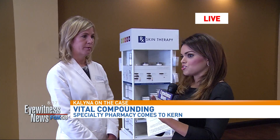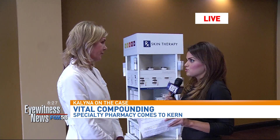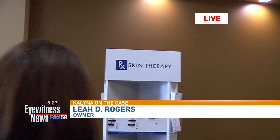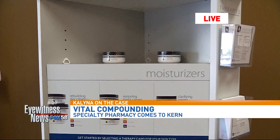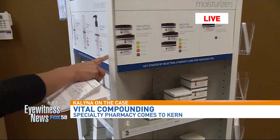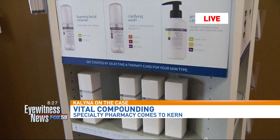We have Leah here — she's the owner and pharmacist. Let's talk about this product. RX Skin Therapy is a complete skin line which was created by a compound pharmacist. It's for different types of skin, depending on whether it's dry, oily, or if you want an anti-aging plan. We have cleansers, eye serums, face serums, masks, scrubs, and creams.